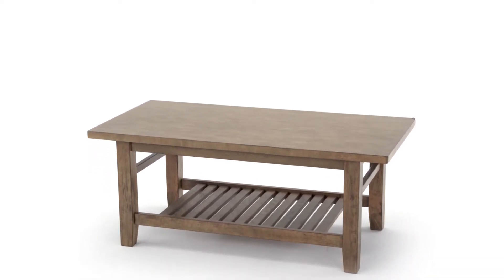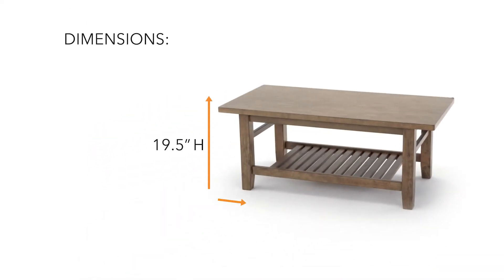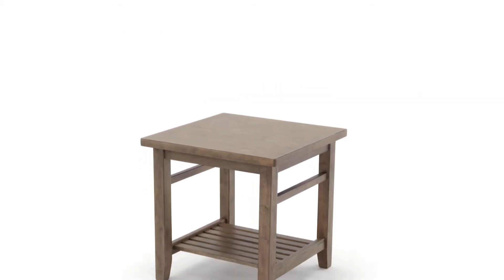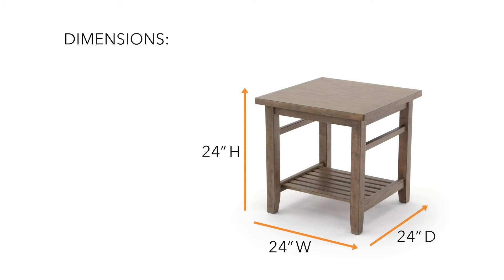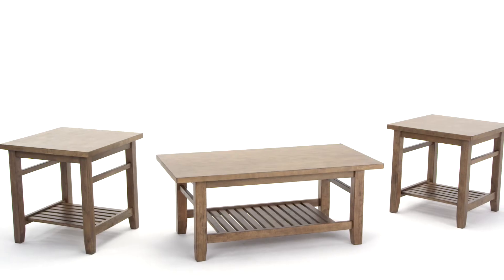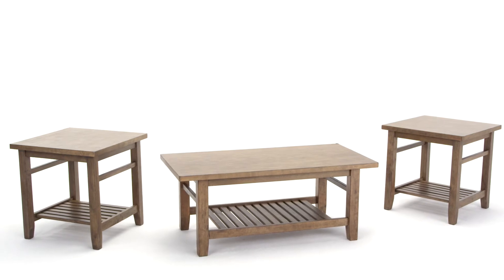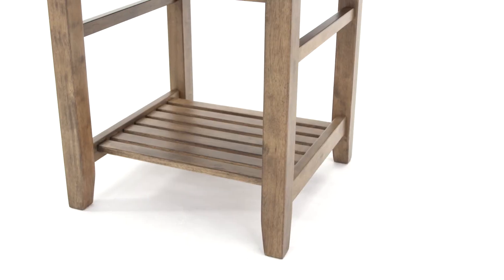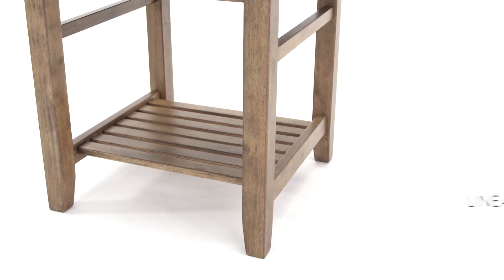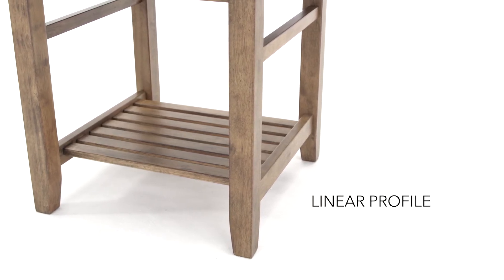No mess, no fuss. Get ready to create a new look for your living room with this three-piece coffee table set. Clean lines, smooth surfaces, and linear profiles glean a modern feel.